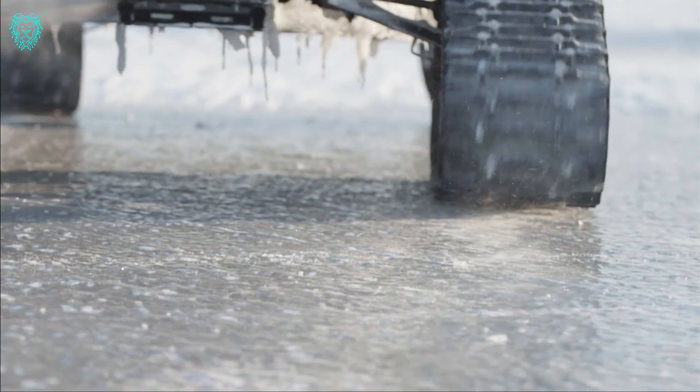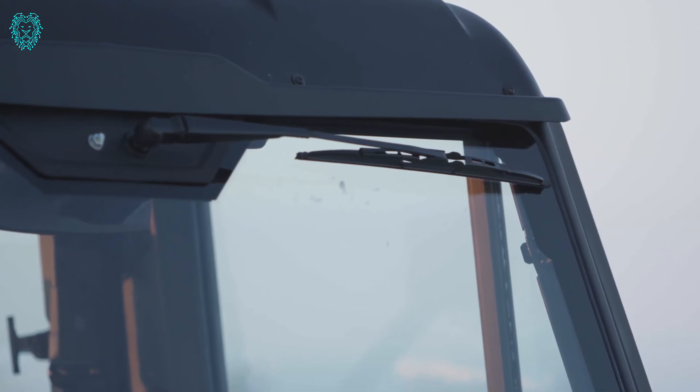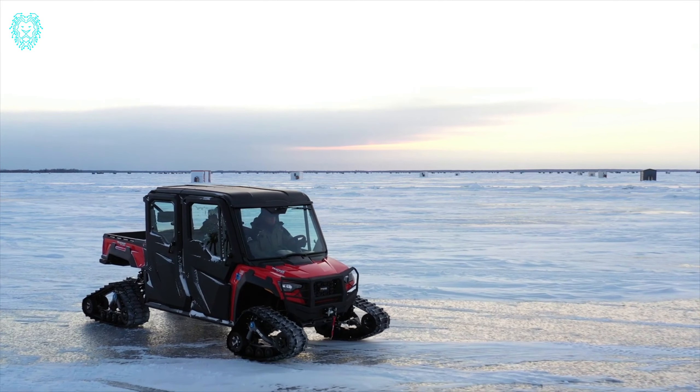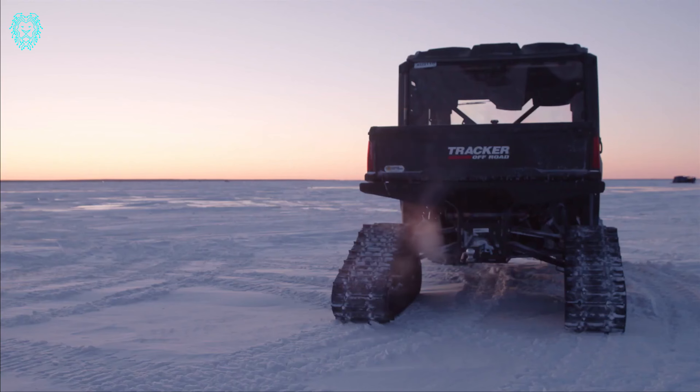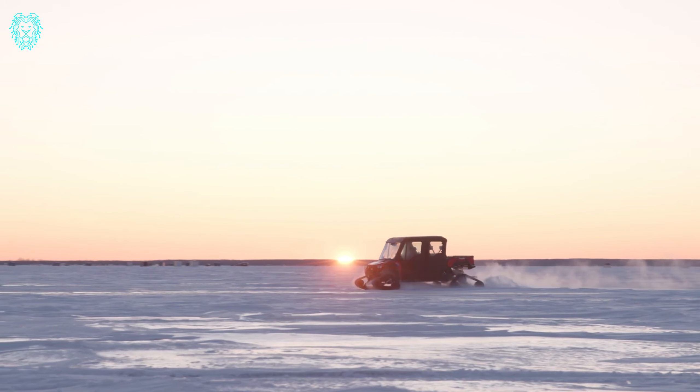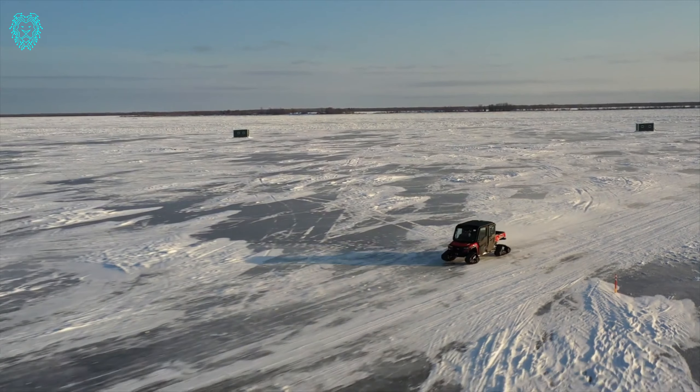The 800SX boasts outstanding features, and the latest version brings some exciting updates. Enjoy a 12.5-inch high-ground clearance, spring shocks, sleek black painted aluminum wheels, a trail block clutch, improved throttle response, and acceleration. It's your go-to choice for versatile and reliable off-road adventures.